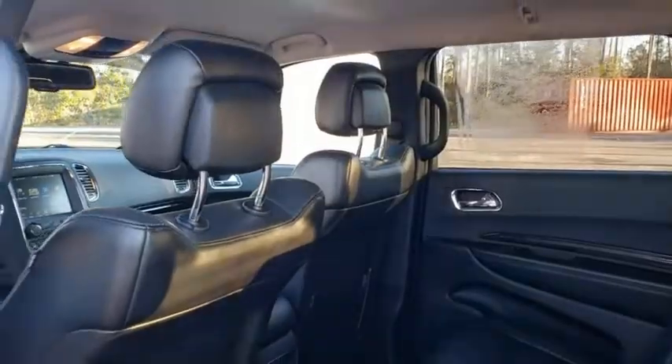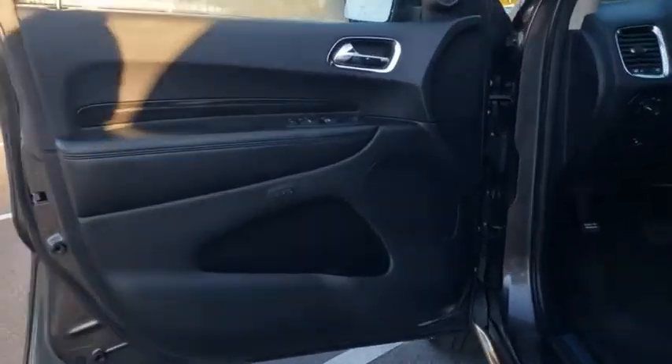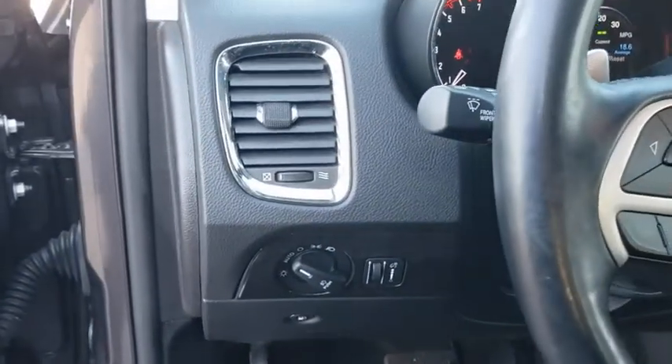Bluetooth, leather-wrapped steering wheel, adjustable steering wheel, power steering, aluminum wheels, auto-dimming rear-view mirror, four-wheel disc brakes, cruise control, floor mats, keyless start, and AM FM stereo radio.